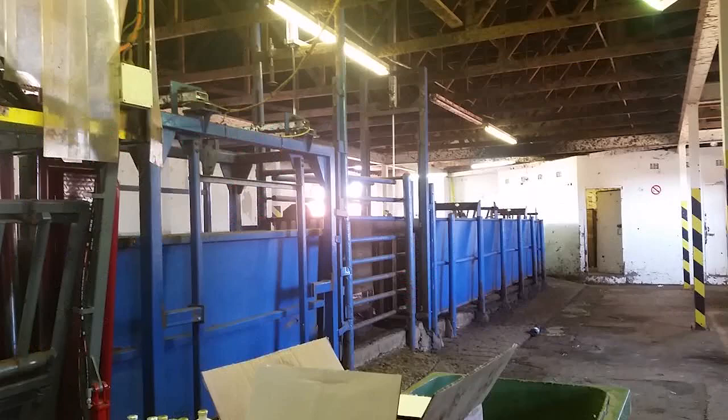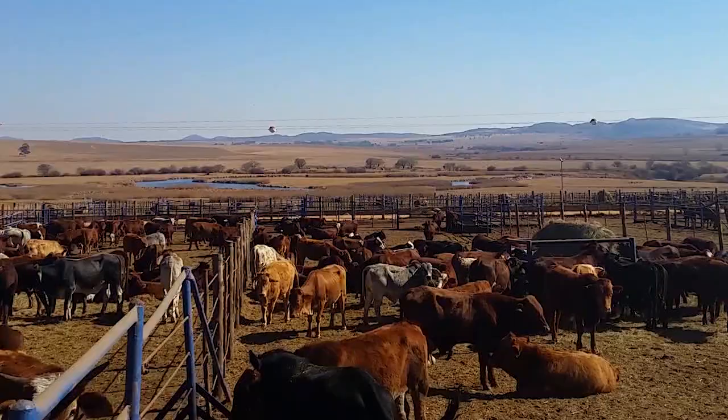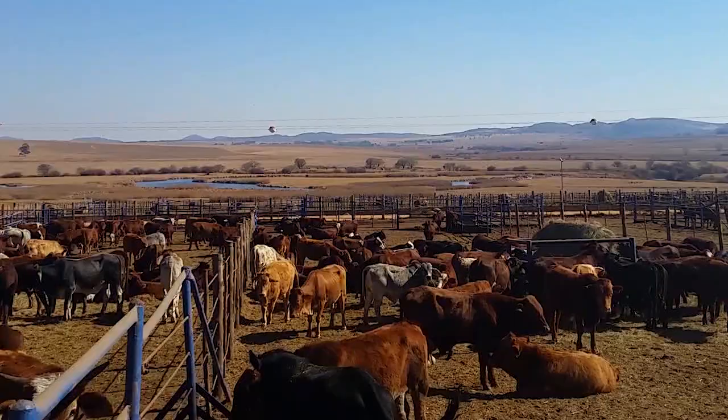Cattle are tagged, vaccinated, weighed, and hormone treated as soon as they arrive. Then they are housed in pens with 120 other animals depending on their age and sex.